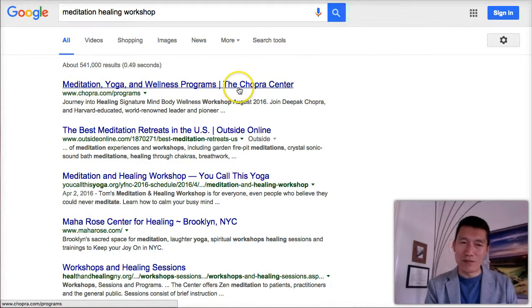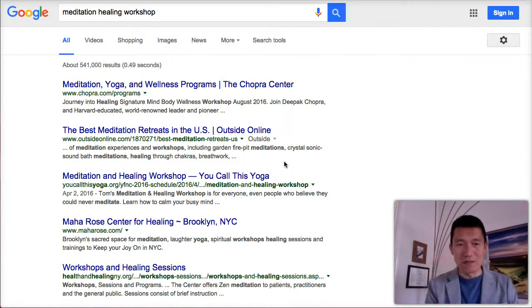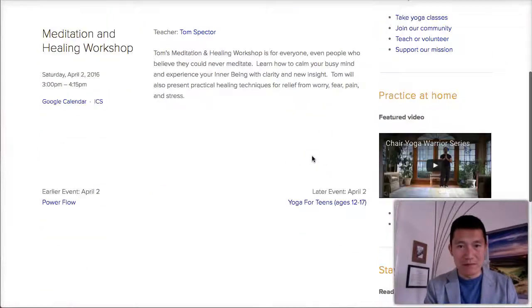Searching 'meditation healing workshop' shows the Chopra Center — Deepak Chopra is very famous, so no wonder it ranks highly — and 'best meditation retreats in the US.' If you research these retreats, you can see what they're offering that makes people consider them the best. Here's a workshop ranking highly offering 'healing techniques to relieve worry, pain, fear, and stress.' That's helpful to know.